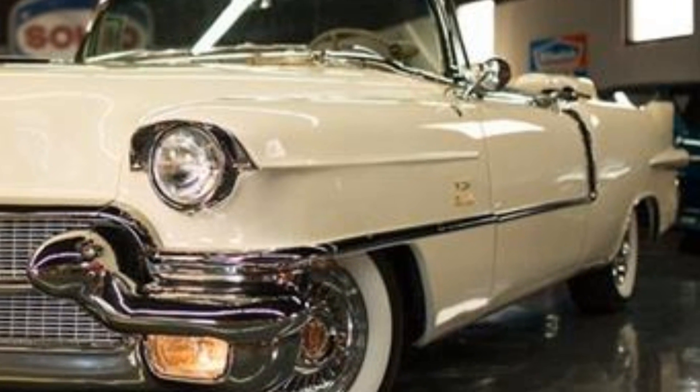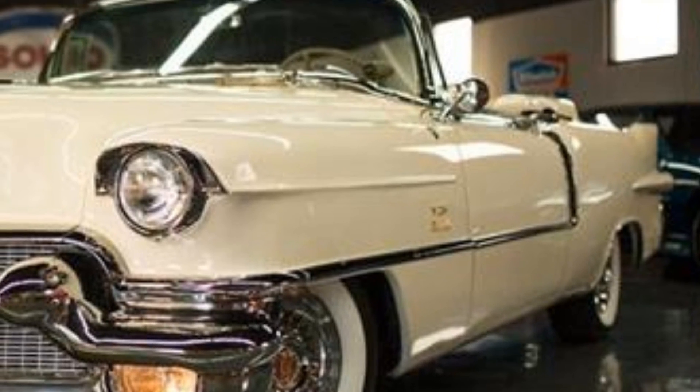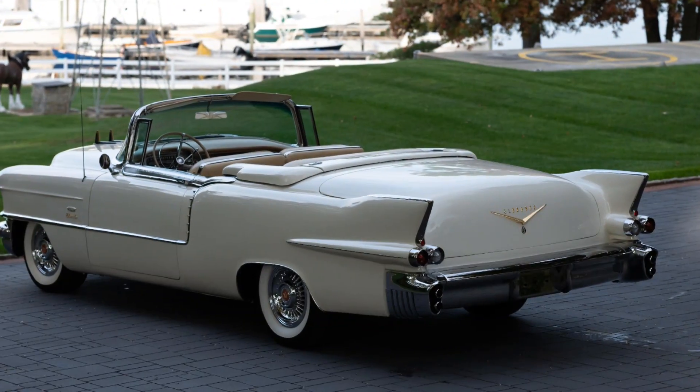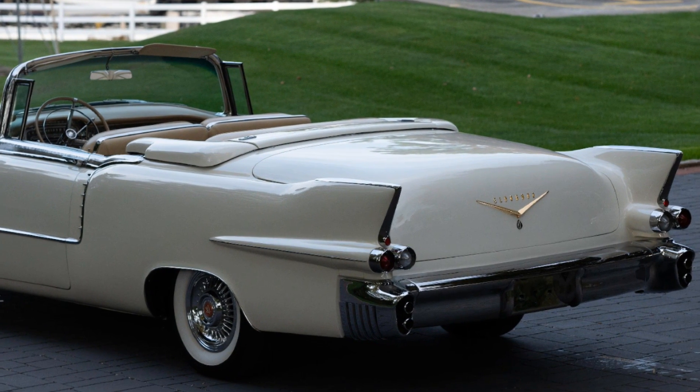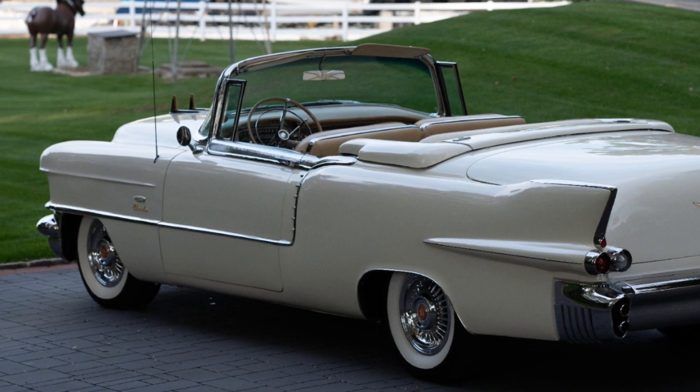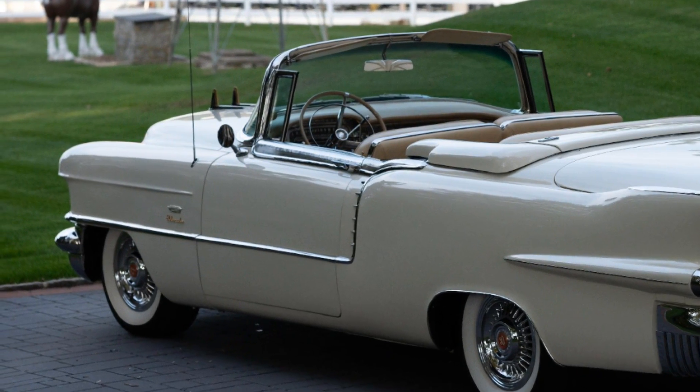The Cadillac Eldorado, first introduced in 1953, was a game-changer in automotive design, but by 1956 it had evolved into something truly special. Cadillac, already synonymous with luxury, made sure that the Eldorado stood at the pinnacle of opulence, combining cutting-edge technology with a sense of style that remains unmatched to this day.